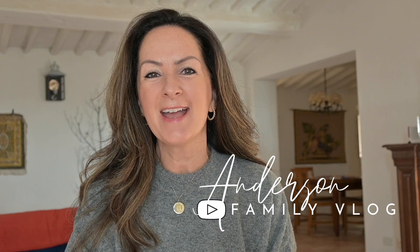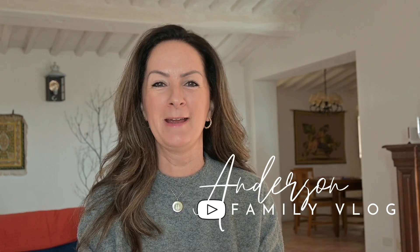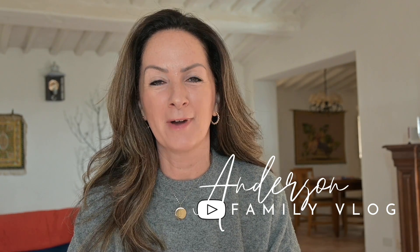Oh hi! Welcome back to my channel. Today I'm going to talk to you guys about the horrible experience we had trying to get Marley out of Malaysia.